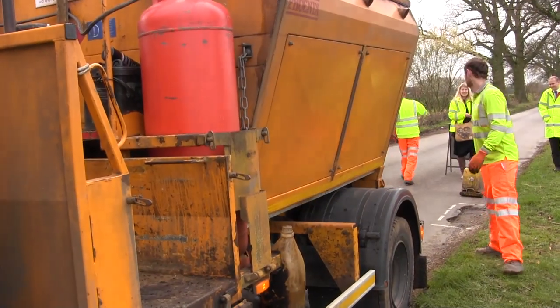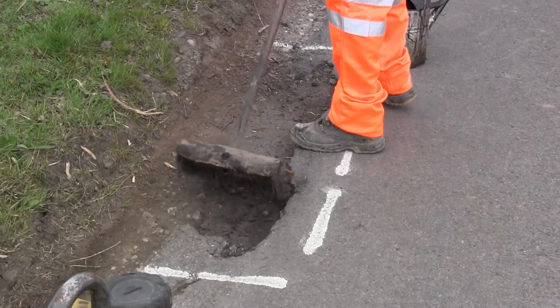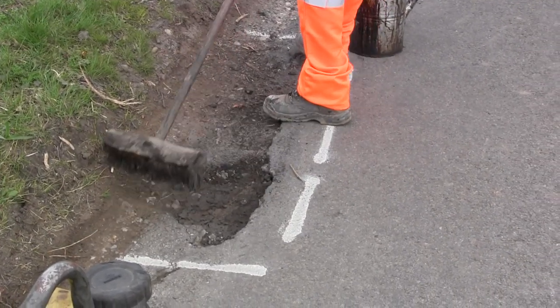Edge damage potholes — is it quite common? It's very common, particularly for very rural roads such as this, which we have quite a lot of in Norfolk.